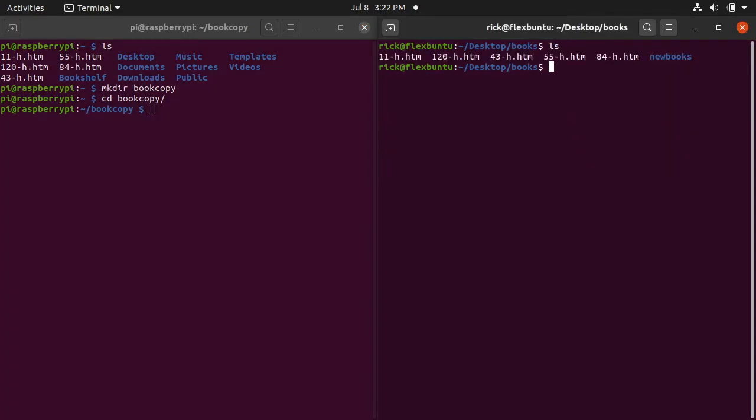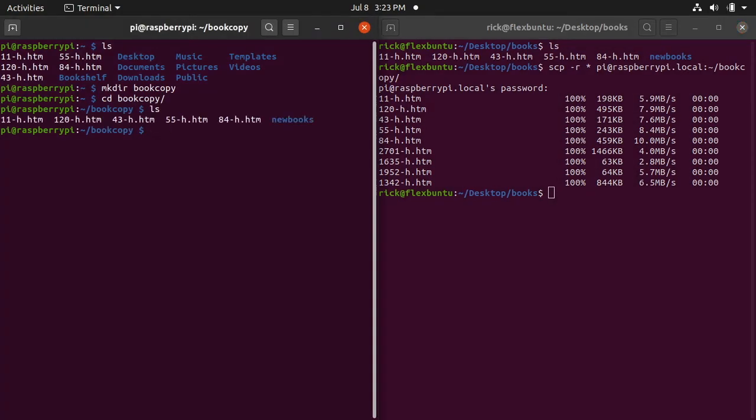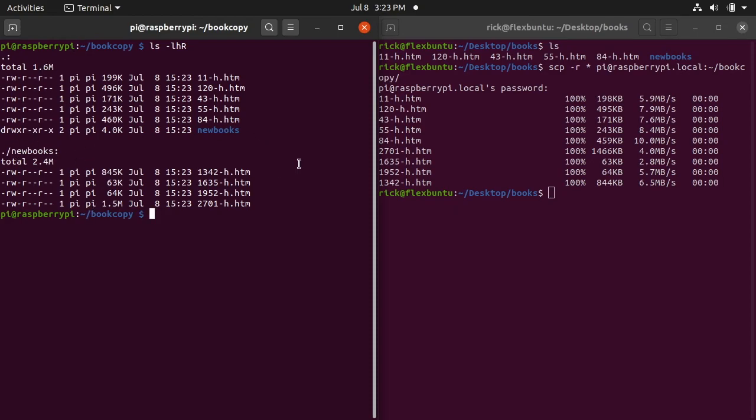To copy all the files including the 'new books' subdirectory, we need to do a recursive copy. I'll type 'scp -r * pi@raspberrypi.local:~/book_copy/' — the '-r' flag handles recursion and the star copies everything in the current directory. After entering my password, it copies all the files. On the Raspberry Pi, typing 'ls -lRh' shows all the files, including the 'new books' directory with its files inside.